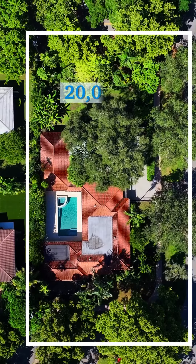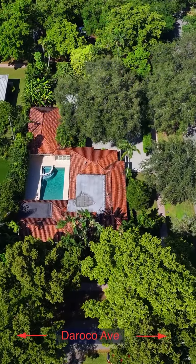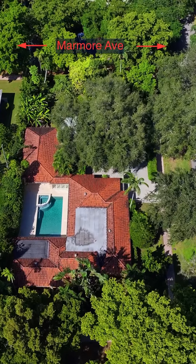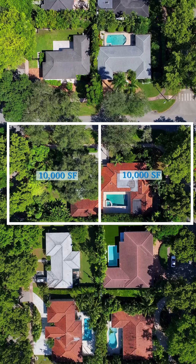Attention all investors and any developer looking to build a brand new house in Coral Gables — this may be the one you've been waiting for. An incredible 20,000 square foot lot running street to street from Duraco to Marmor on the other side. This is 5810 Maggiore, a very unique property which is a combination of two folios.